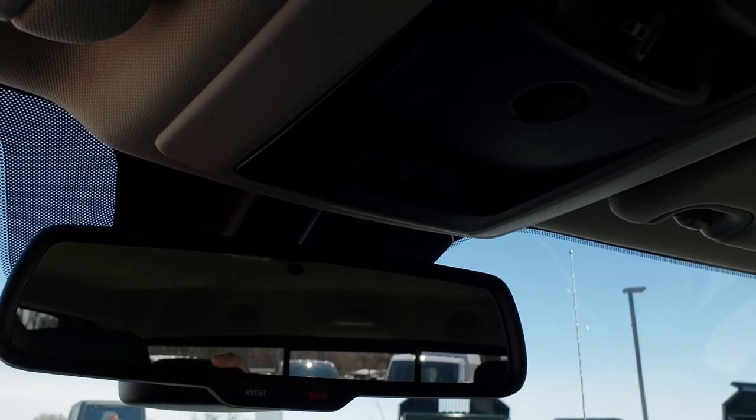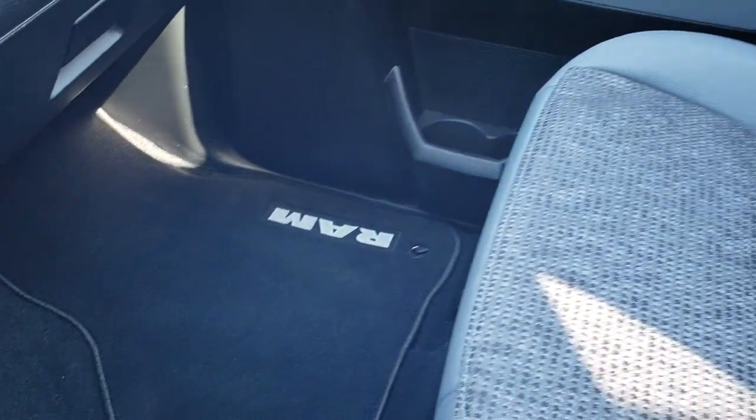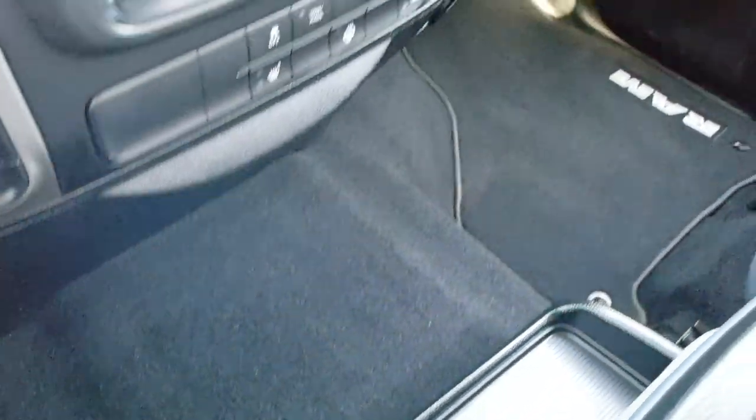Also, the SOS and assist buttons in the mirror. Passenger seat is very clean as well — no rips or tears. We've got side curtain airbags in this truck. And the passenger floor mat is very clean as well.